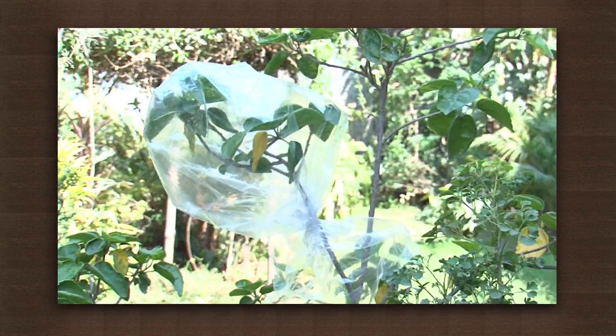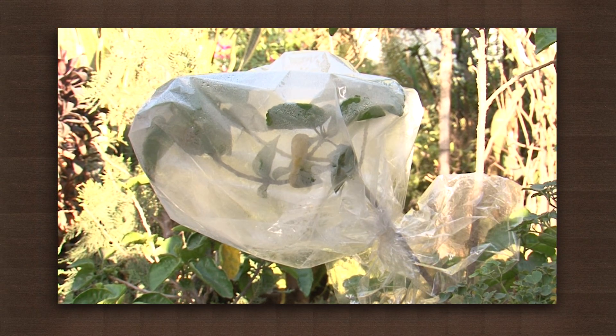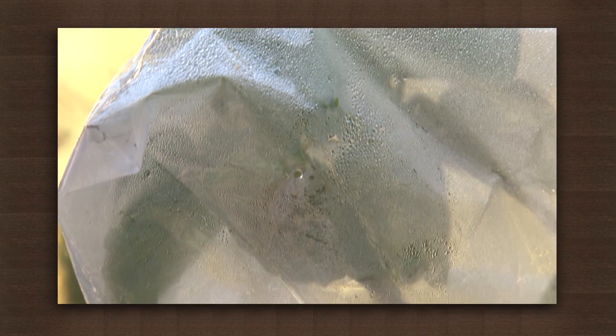Observe the bag after some time. You will find the bag looks foggy and there are droplets of water in it. Where did the water come from? The only source of water is the plant.